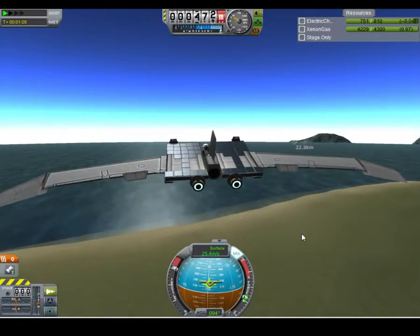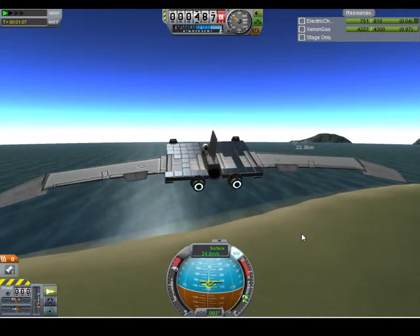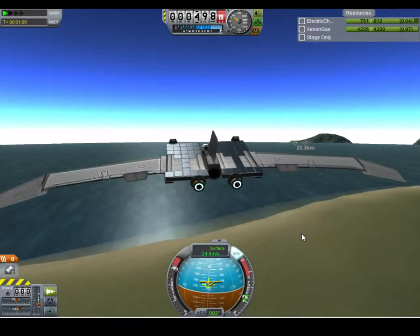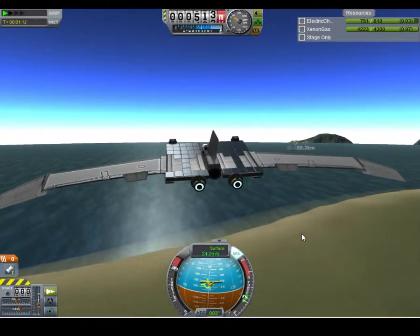I also have two battery packs, lights, a ladder, and an external command seat. It's mainly just a Kerbal recovery vehicle.